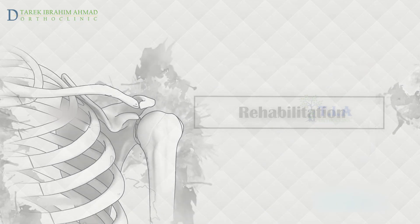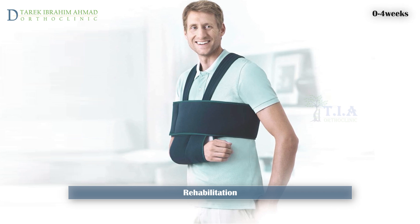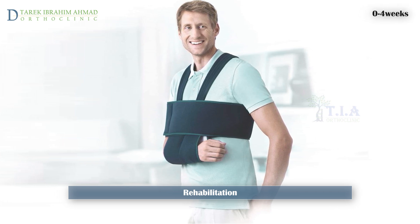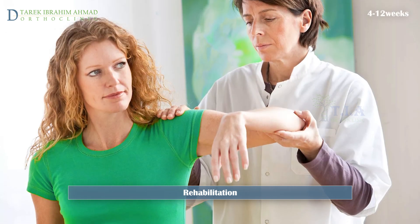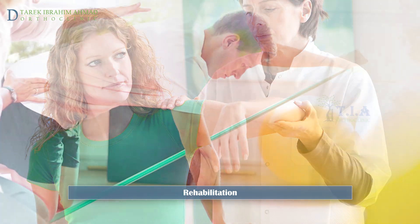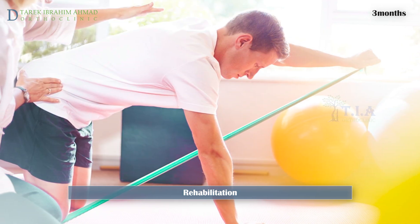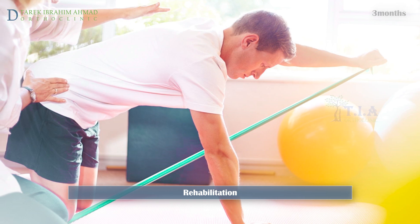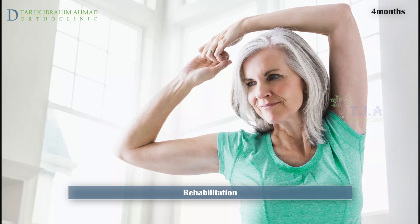Rehabilitation. Following surgery, your arm will be immobilized in a sling for up to four weeks to allow the shoulder to heal. After approximately four weeks, you will start range of motion exercises. Strengthening and resistance exercises are usually started after around three months. For most patients, full recovery is usually within four months post-surgery.